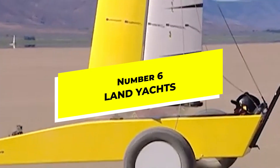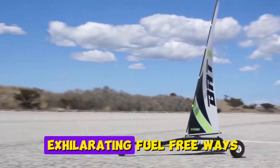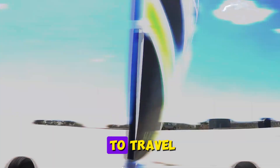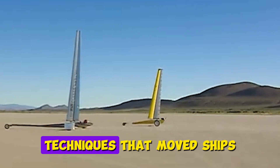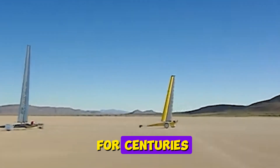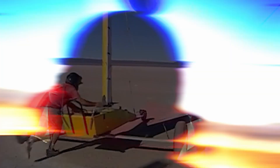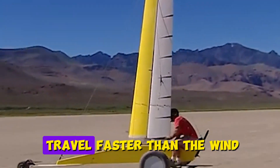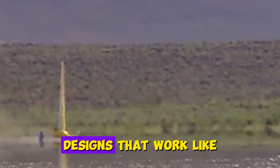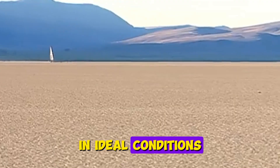Number 6: Land Yachts. Apply sailing principles to a wheeled vehicle and you get a land yacht — one of the most exhilarating fuel-free ways to travel. These three-wheeled vehicles use wind-harnessing techniques that moved ships for centuries but roll across beaches or dry lake beds on specialized wheels. Because wheels create less resistance than water, land yachts can actually travel faster than the wind itself through clever sail designs that work like airplane wings, reaching speeds over 100 miles per hour in ideal conditions.